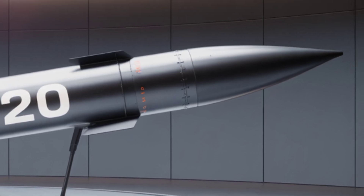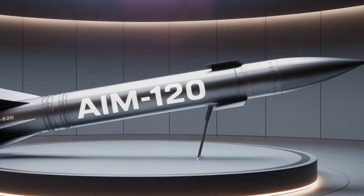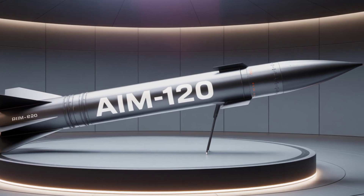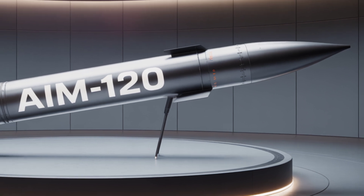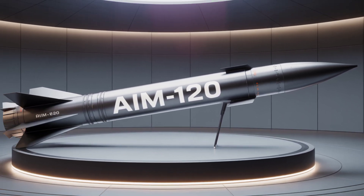The AIM-120 has been used in real combat scenarios since the Gulf War. In 2025, the latest version is being integrated into next-generation fighter platforms, including drone-fighter hybrid systems. It's a key part of NATO's air defense and is deployed in Europe, Asia-Pacific, and the Middle East.